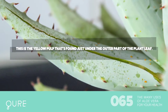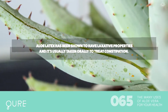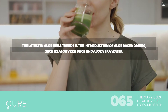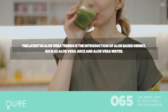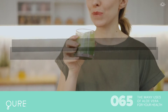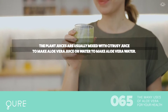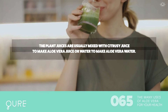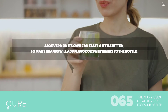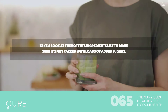Aloe latex is the yellow pulp found just under the outer part of the plant leaf. It has been shown to have laxative properties and is usually taken orally to treat constipation. The latest trend in aloe vera is the introduction of aloe-based drinks such as aloe vera juice and aloe vera water. The plant juices are usually mixed with citrusy juice, and aloe vera on its own can taste a little bitter, so many brands will add flavor or sweeteners. Check the bottle's ingredients list to make sure it's not packed with added sugars.